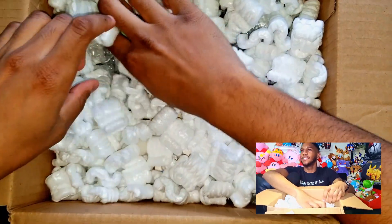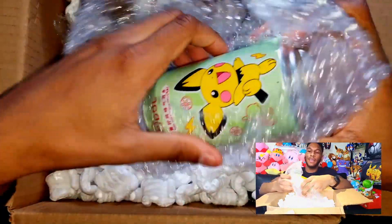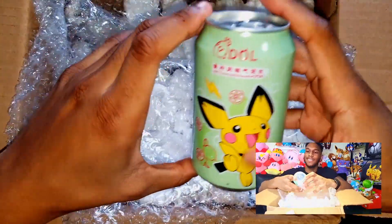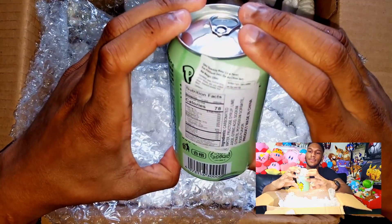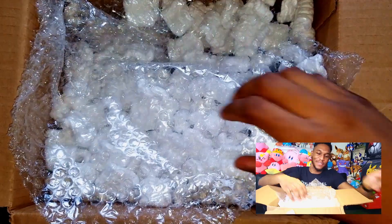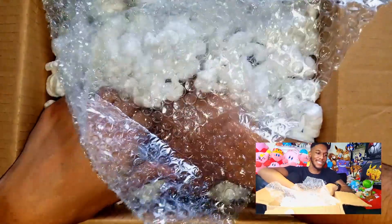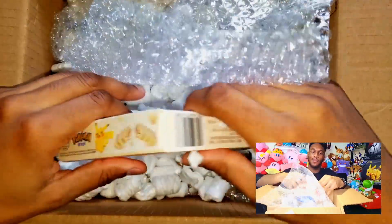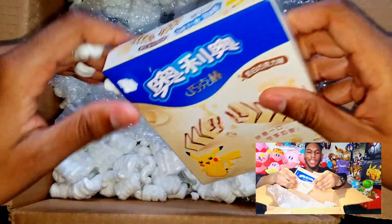Damn, I feel like I reached the bottom already. We got the bubble wrap soda, got Pichu — 78 calories in case you guys care. A lot of Pokemon themed stuff. I guess when they say 'around the world' it's just Japan and Pokemon. I thought it was gonna be like some German snacks in here or something.